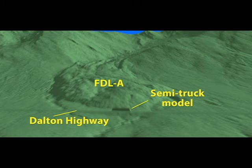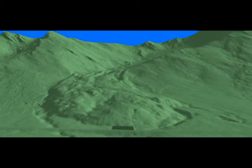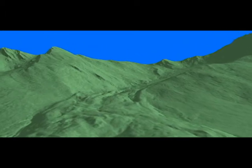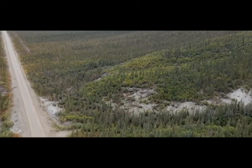FDLA is the largest and the closest to the highway. Here we have included a block in the model to simulate a semi-truck for scale. FDLA is about 1200 meters in length, 260 meters in width, and 20 meters high at its toe. As of August 2016, FDLA was less than 35 meters from the Dalton Highway, as seen in this photograph.